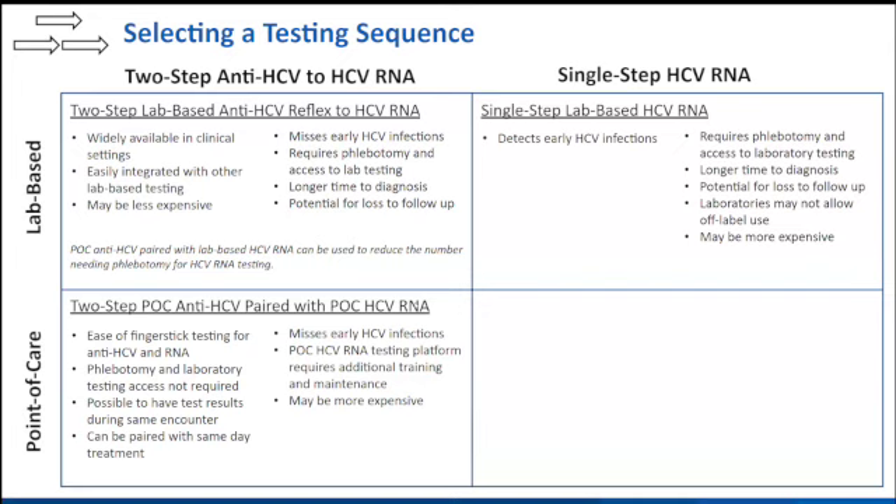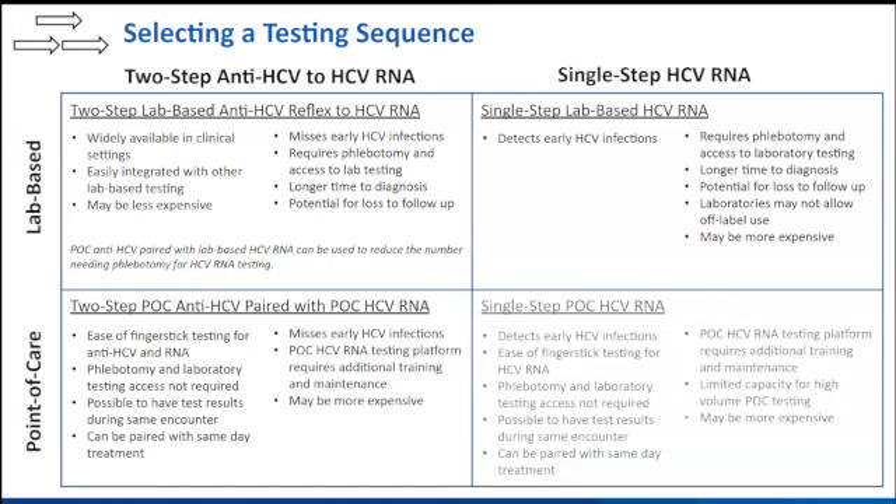There's also a lab-based single-step HCV RNA approach, which has been around but is technically off-label and isn't used that much. And really there's now this new single-step point-of-care HCV RNA approach. Similar to the two-step point-of-care approach, you get all the benefit of finger-stick testing with the added benefit of being able to detect early HCV infections. A challenge is that depending on the prevalence of the population, it may end up being a more expensive process. And depending on the volume you're testing, you may run into some rate-limiting steps.